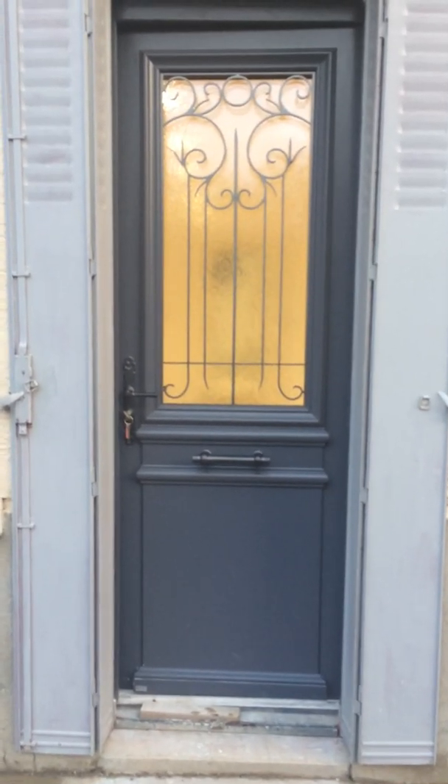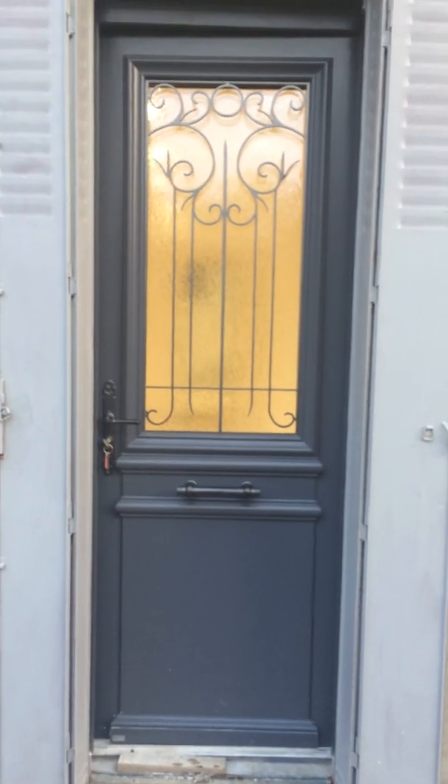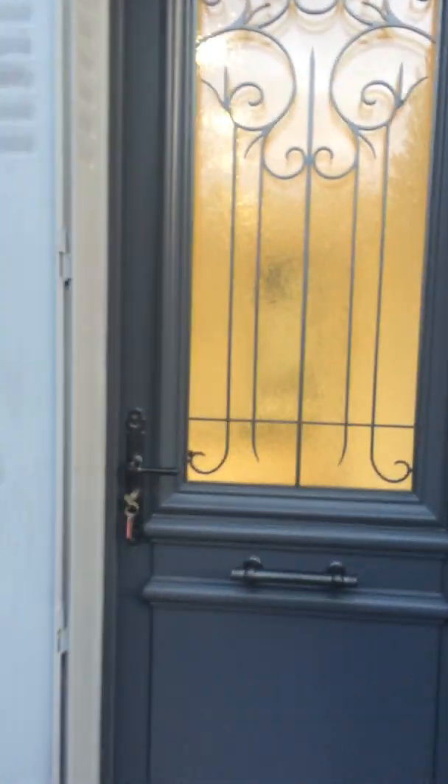Here we are at Le Maison Gris. This is the final walk around for this visit, just to see all the work that's been completed so far.